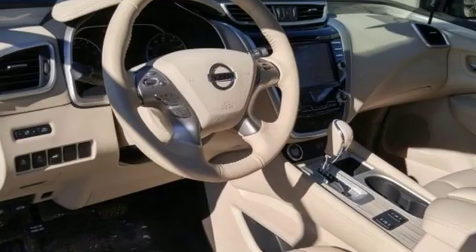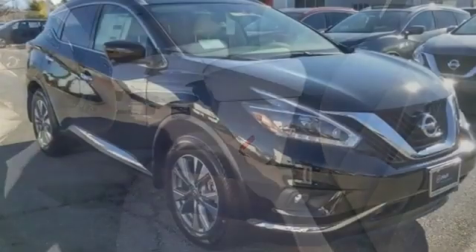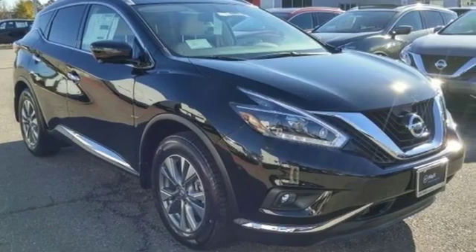Dual-zone climate control, continuously variable automatic transmission, hands-free liftgate, electronic shift on the fly, and V6 engine.